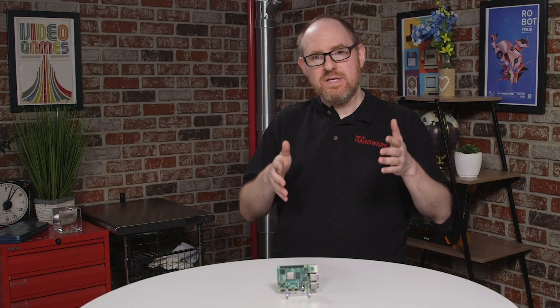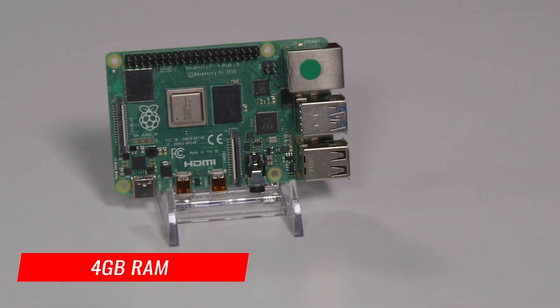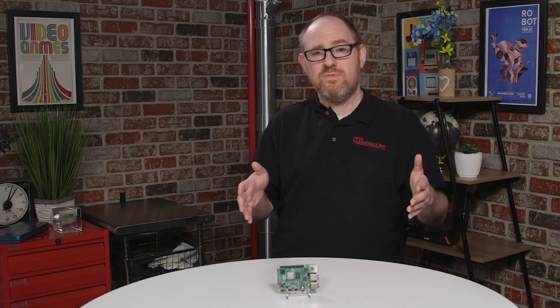Besides that, this has up to 4 gigabytes of RAM, which is also a first for Raspberry Pi, which means that you can use this in a pinch as your desktop computer. We just wouldn't recommend having 20 tabs open in your browser.